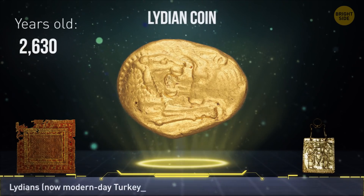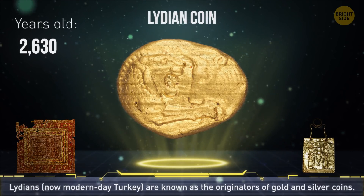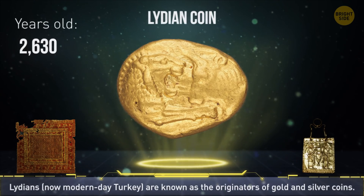The oldest coin in the world was created in the Lydian Empire, modern-day Turkey. It's smaller than a dime and made from an alloy of silver and gold.